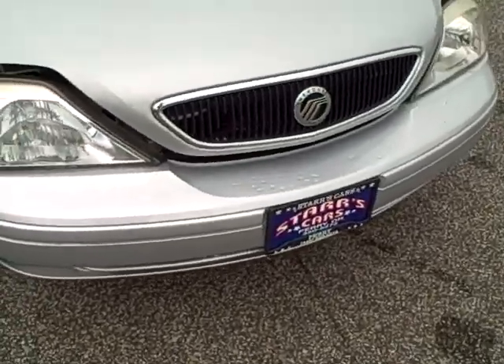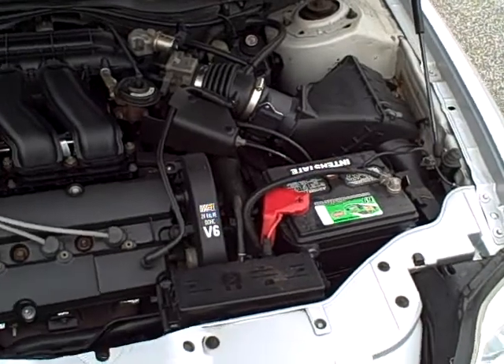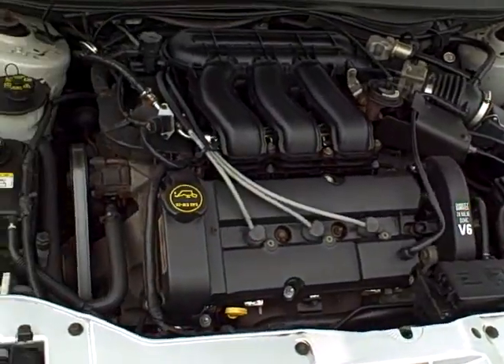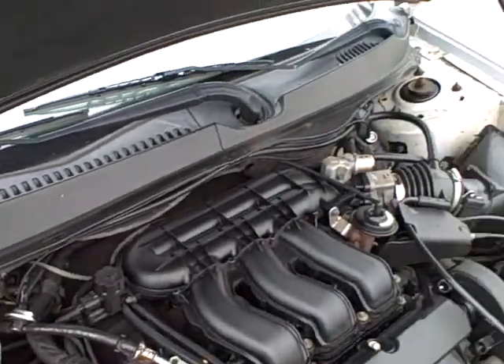Let's take a look here at the motor on the vehicle. This does have a V6 — it's good power yet good fuel economy. Very clean, well-maintained engine on this car.